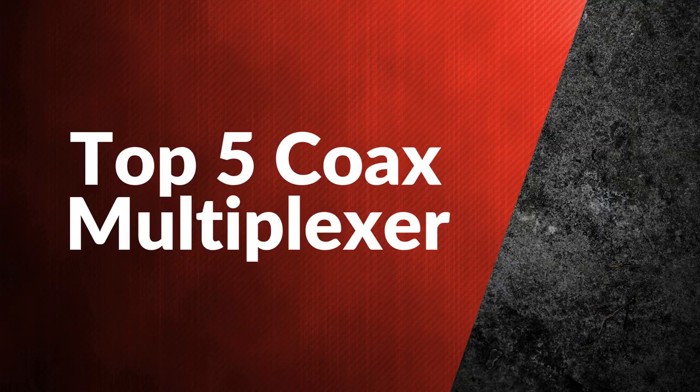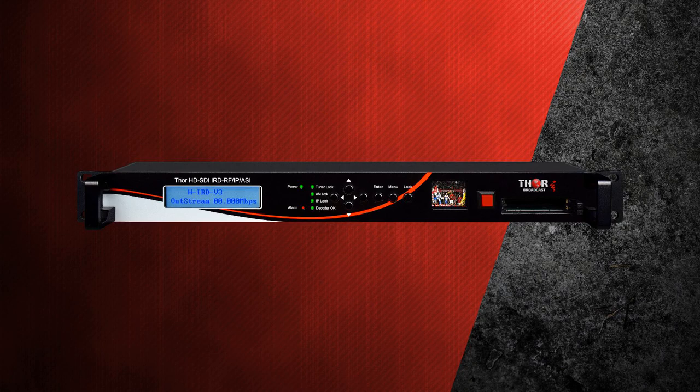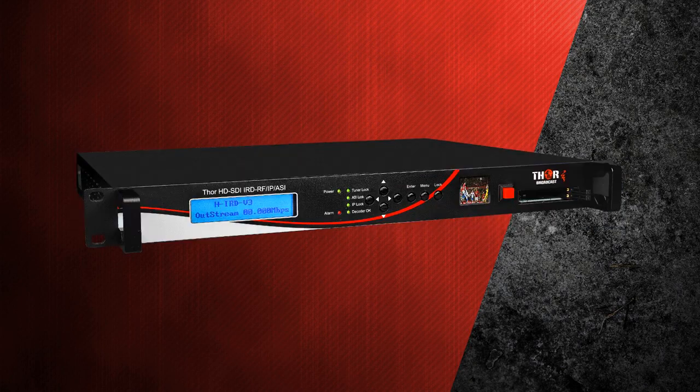We would like to present the top 5 coax multiplexers. First is the IRD satellite or ATSC decoder to SDI IP with AC closed captions — a high-end, state-of-the-art decoder with RF tuner, advanced IP streaming, front LCD confidence monitor, and support for 608 and 708 closed captioning. RF tuners for DVB-S2, ATSC, and QAM are available.